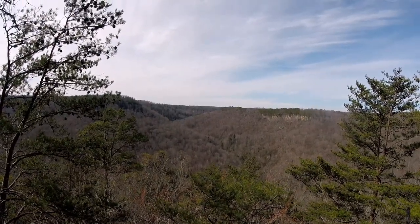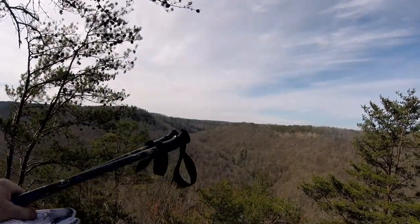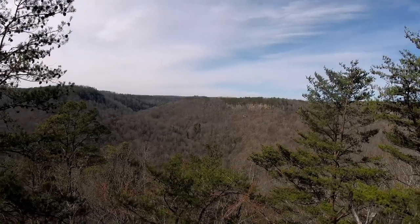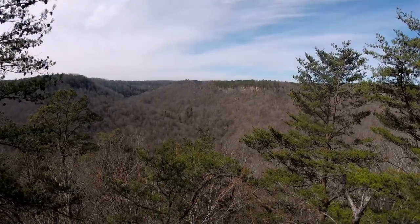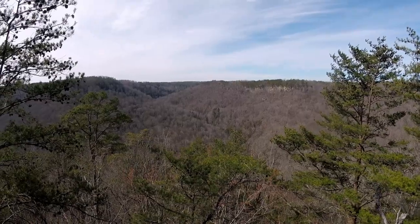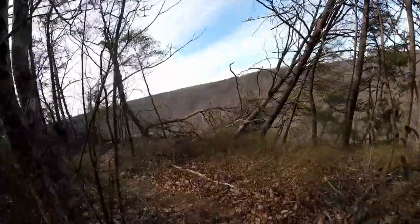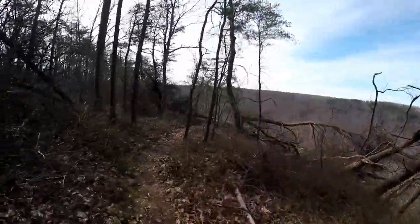Yesterday when we were at the sink, that tributary right there came down, and where you saw most of that water going down and going into the cave — that's where it was coming from. Horse Pound Falls is right down over this way, and here's the next view.